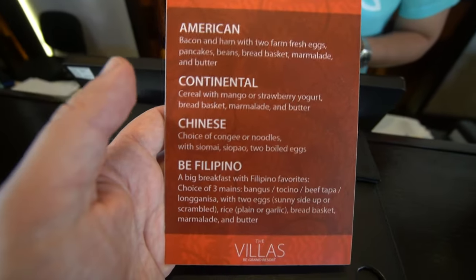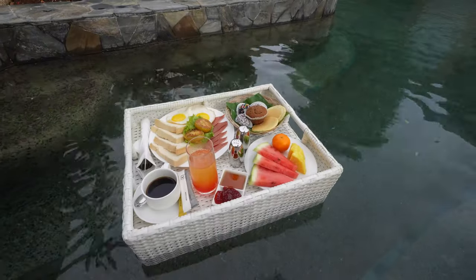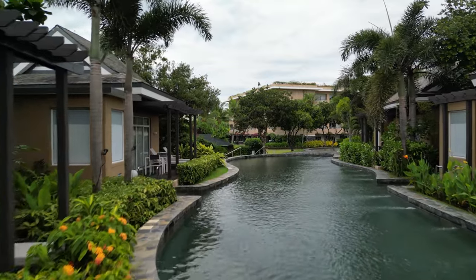For a romantic escape or family vacation, these villas are sure to impress. I really love these villas — they're a big step up from the rooms in the main building. If you want to upgrade your experience and you've got the money, the villas are definitely the way to go.